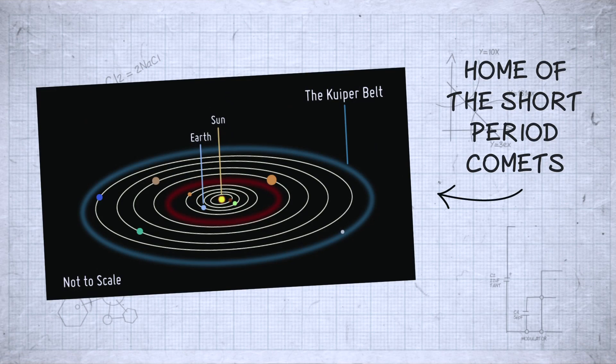Well, they're thought to come from two different regions of the solar system. The first — short period comets, ones that we see again and again from every few years to up to about 200 — they come from what's called the Kuiper belt.